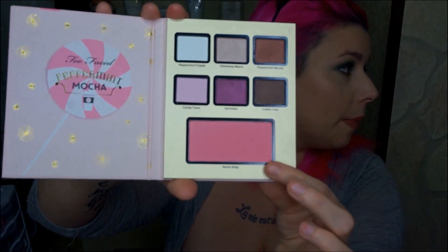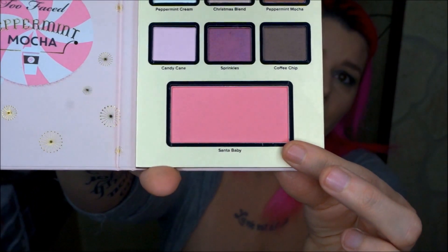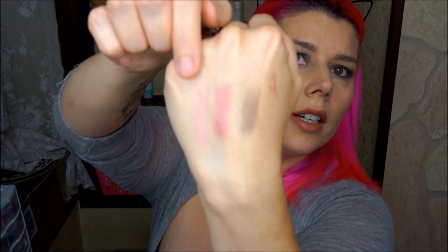The last is the blush, which is this great pinky peach color called Santa Baby. Gorgeous, pigmented, but not obnoxiously so. It's just a great pink color with a slight sheen to it, but nothing obnoxious. The last palette is totally adorable — I'm actually wearing a lot of these shades on my eyes today — and this is the Gingerbread Cookie Palette.